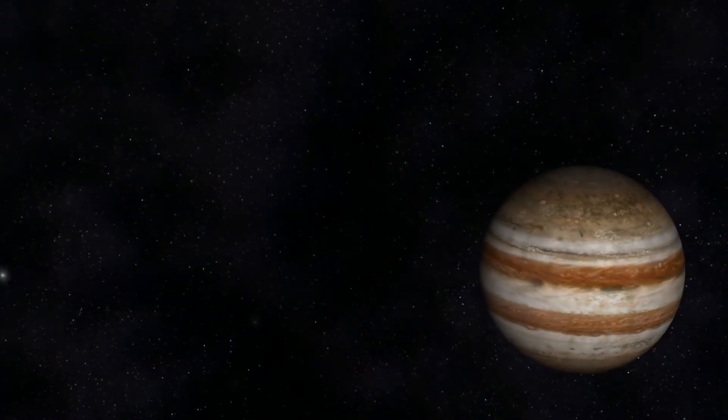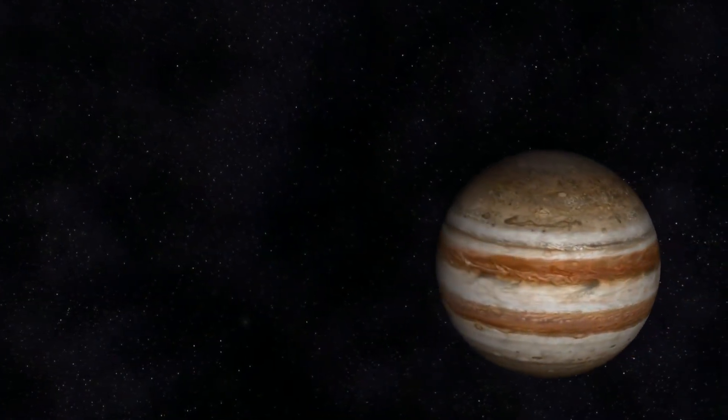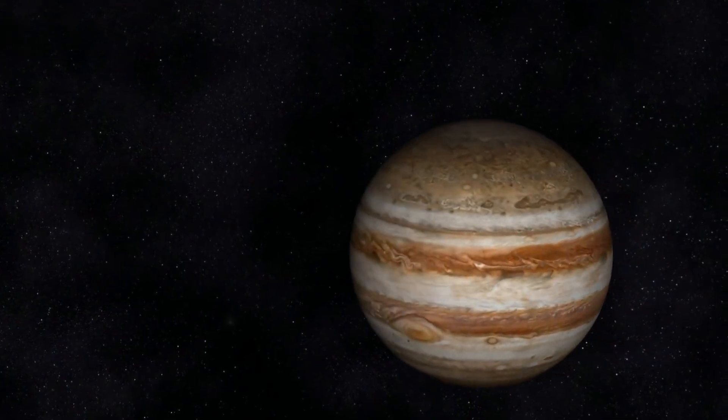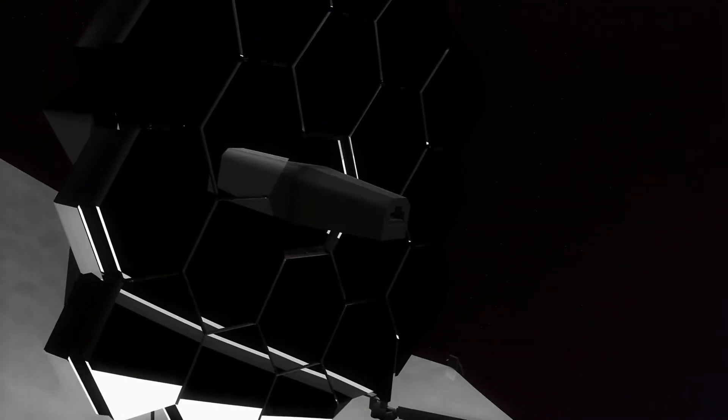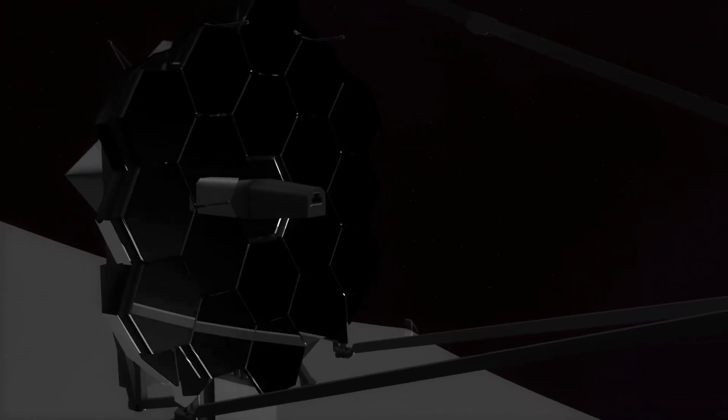Jupiter's images are a little scary for people mainly because we could see how big it is and how fast it rotates. Also, just a little spot on Jupiter is as big as our Earth, so that obviously sounds scary. But the pictures themselves are so full of color and beautiful that scientists are still in awe and wonder. James Webb is still going to be out there, introducing us to newer planets and taking us millions of light years back.